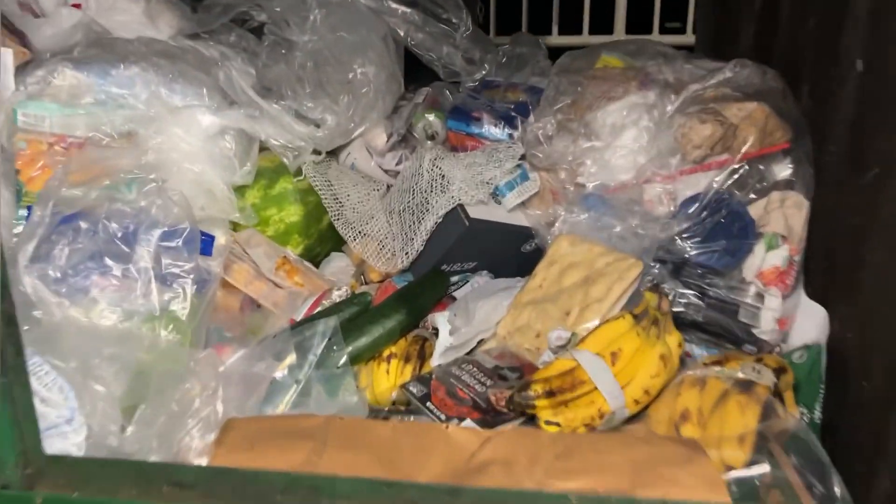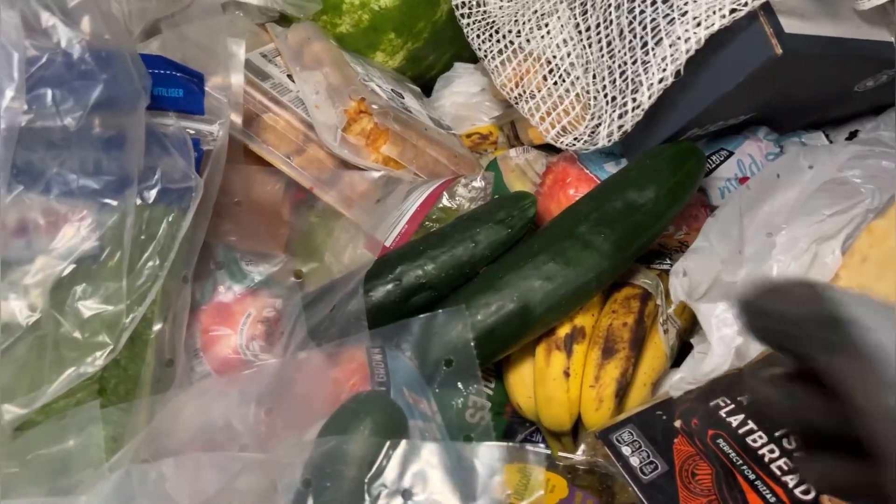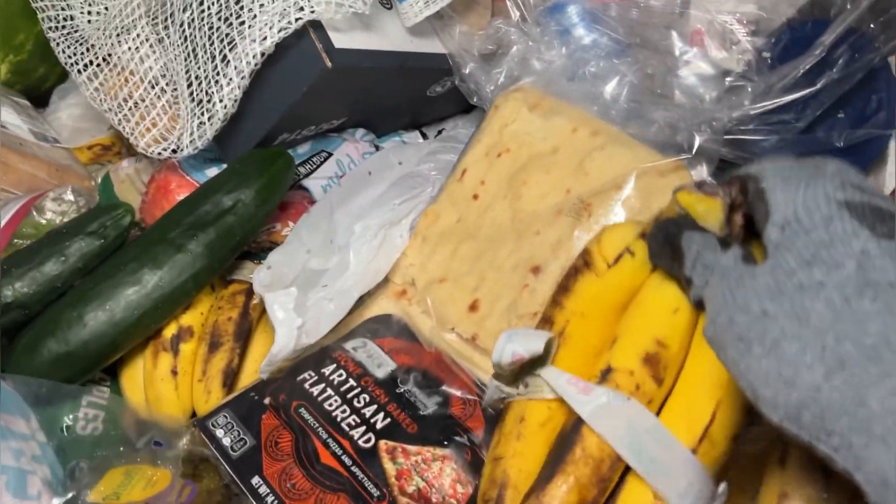Dumpster diving at Ollie's — let's check it out. This looks like a nice hit so far already.